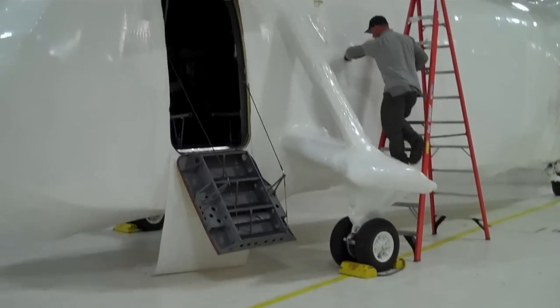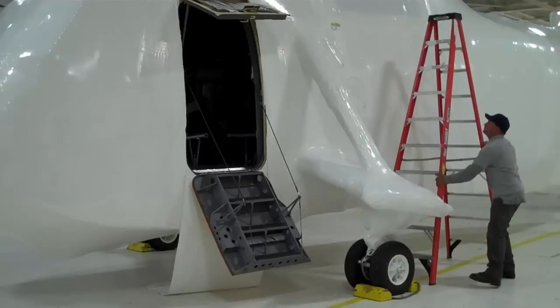Dustin is closing custom doors after a visual inspection.